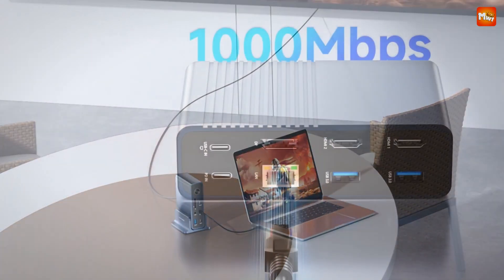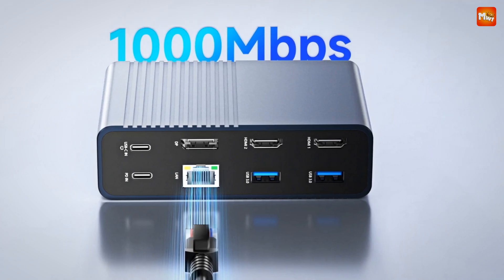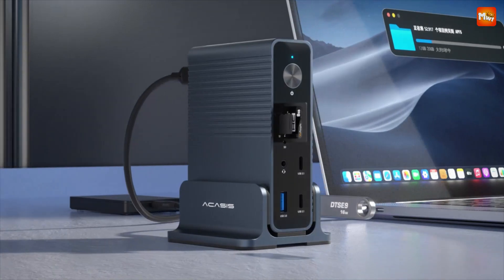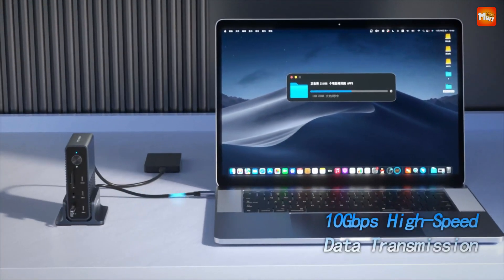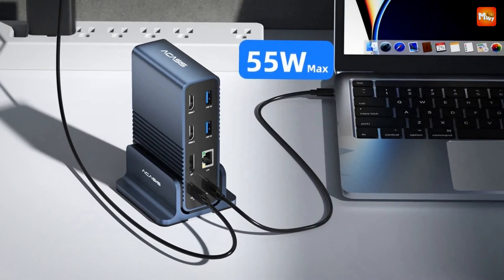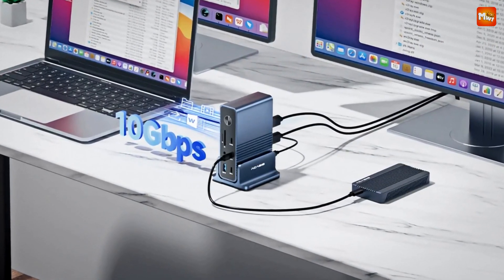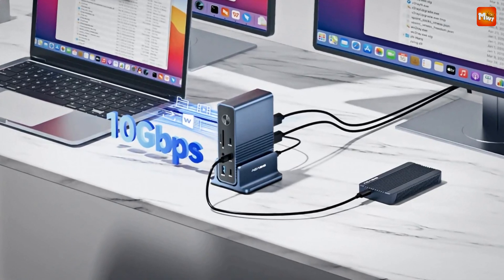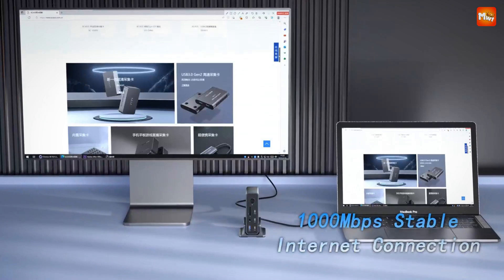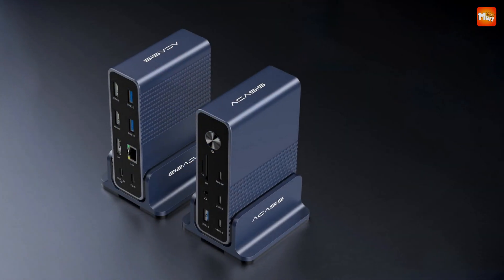This 15-in-1 docking station offers a whole range of ports for all your devices — from USB-A to USB-C, audio jacks, HDMI, and DisplayPort. You can connect your peripherals like keyboard, mouse, headphones, and external drives all through a single Type-C cable. Whether you're using a Windows laptop or a MacBook, the Acusus has you covered. Windows users get full functionality with triple extended displays, while Mac users can mirror their content across the screens.